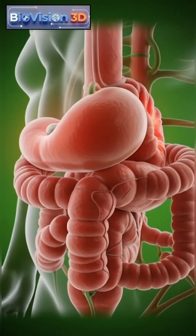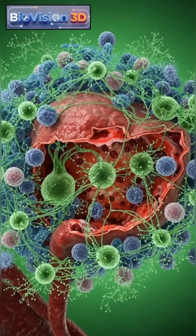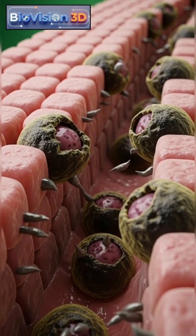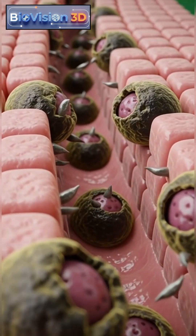In severe cases, gallstones can trigger infection, intense pain attacks, or inflammation of nearby organs like the liver and pancreas. Early detection and proper management are essential to prevent complications and restore healthy digestive balance.